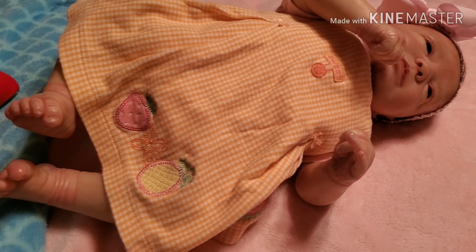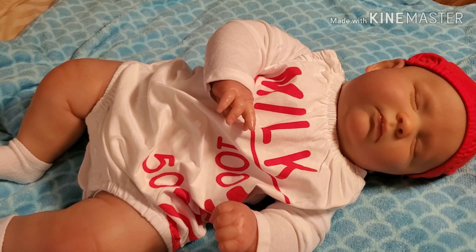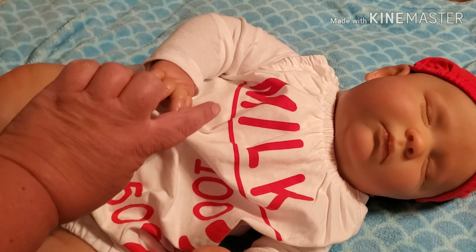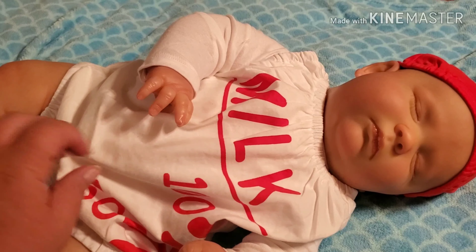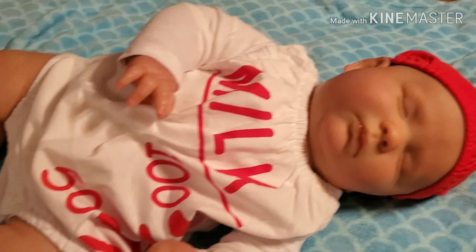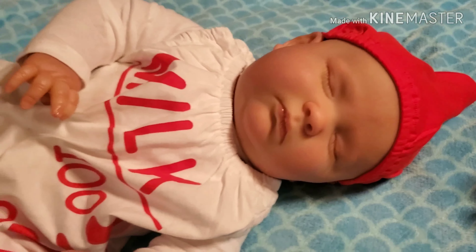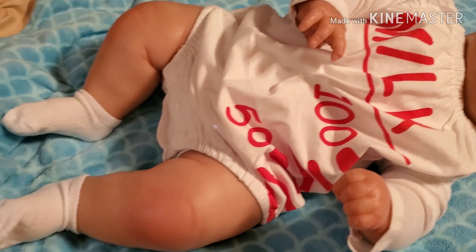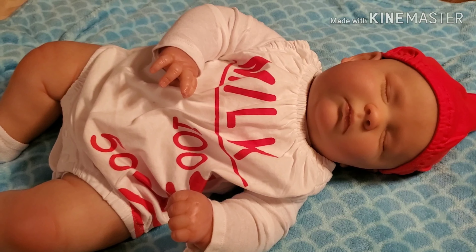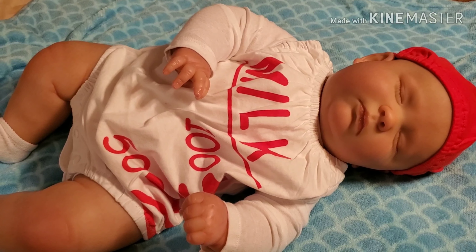And then here comes Mr. Josh. He is wearing a milk bottle romper — it has 'milk' written across the front, the measurements on the side, and on top is like the little nipple of the bottle. Isn't that cute? And then I put little white socks on him. I love this on him. Actually, a friend got this for him, and it fits him really, really cute.